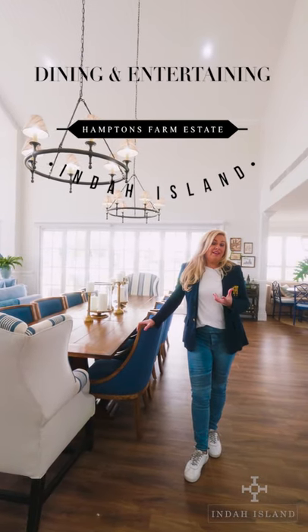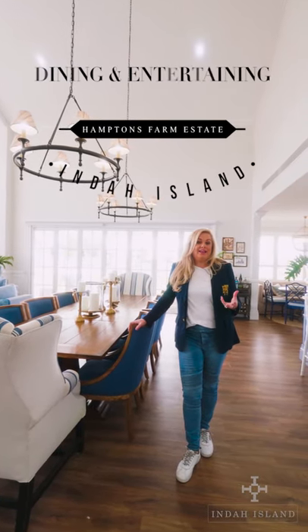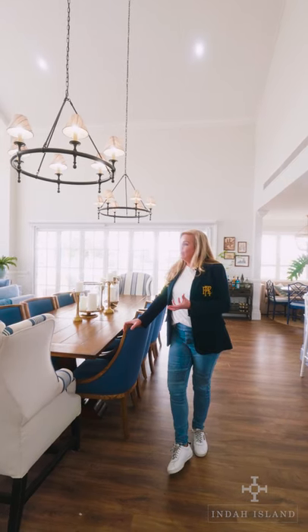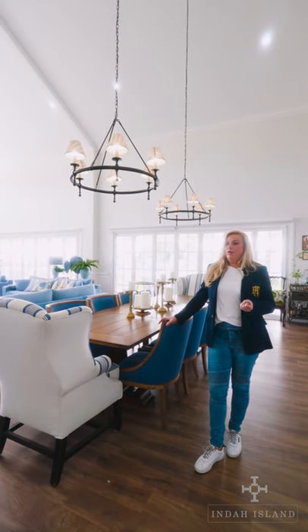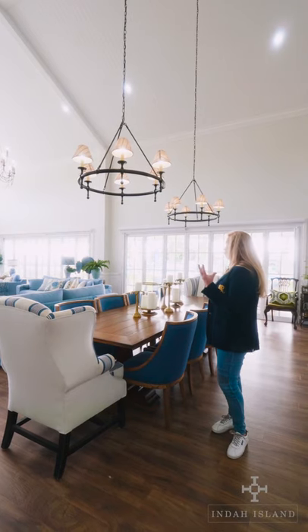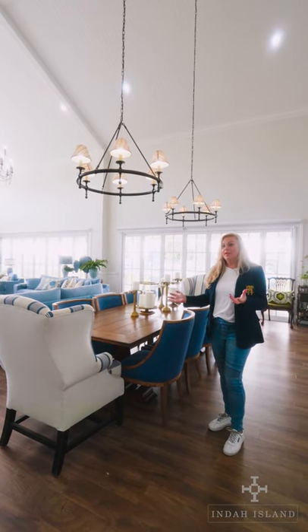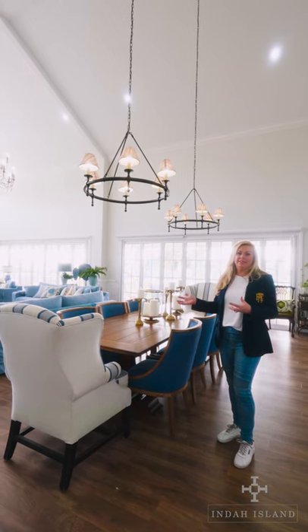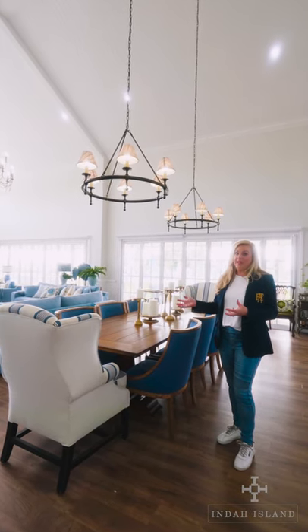Today we're going to be talking about dining, eating, entertaining, and how we like to do that in our homes. This particular area I had the luxury of having a couple of different spaces. We've got the opportunity to have a beautiful three-meter table so it seats a lot of people at any one time, but to me it's a little bit more formal — more of a formal eating and dining experience.